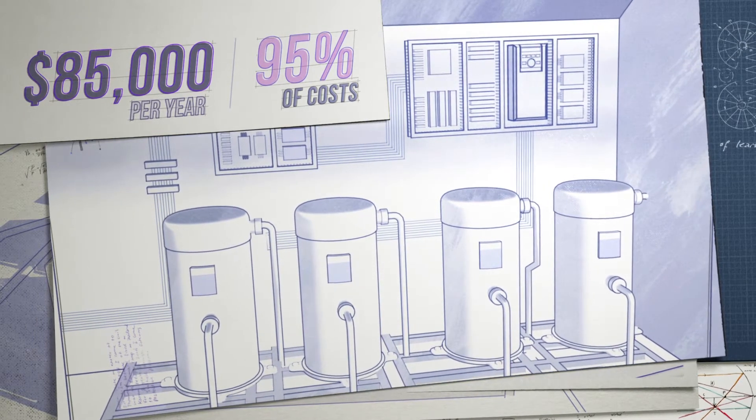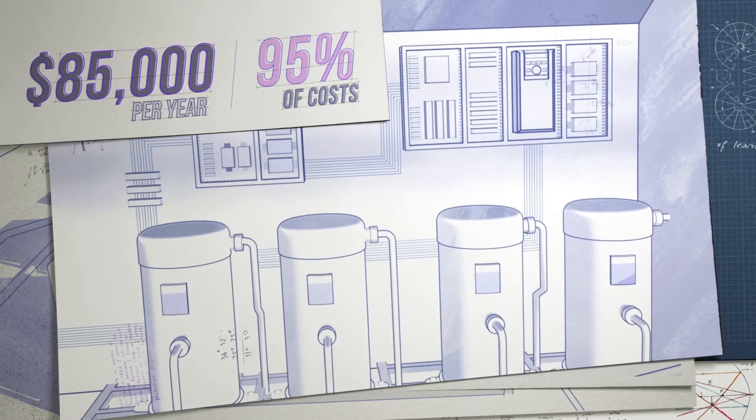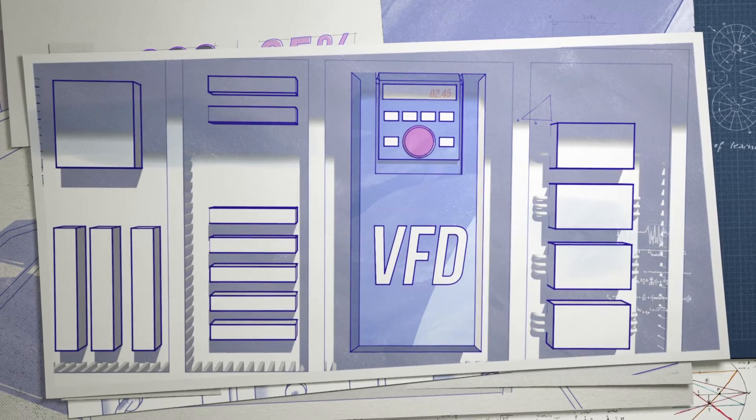So if those fans, pumps, and compressors ran more efficiently, you could see some major savings. Well, guess what Mitsubishi Electric's variable frequency drives do? Exactly that.